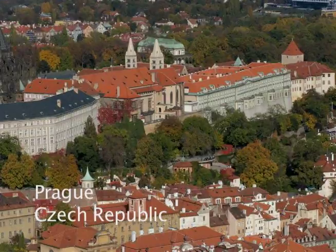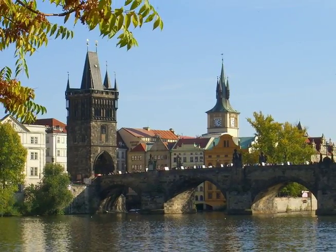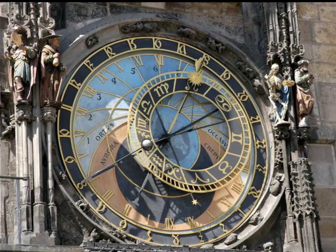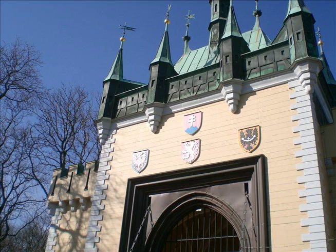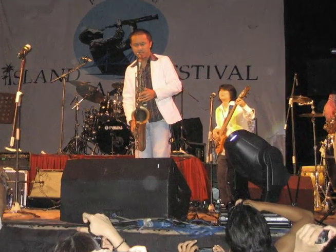Prague, perhaps the most beautiful city in the world, is situated in the heart of Europe. Prague has not only experienced a renaissance, blending the historic with modern, it has a robust spectrum of cultural, historic, culinary, and nightlife activities.